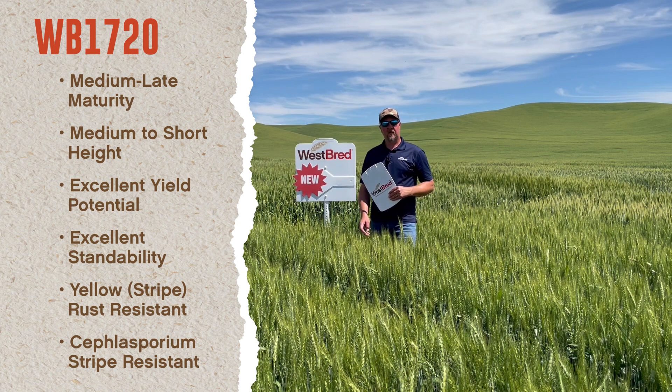Please look forward to this variety for the fall of 2022 and check out all of its key attributes on westbred.com.